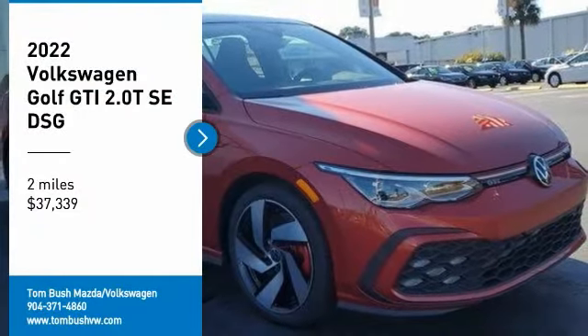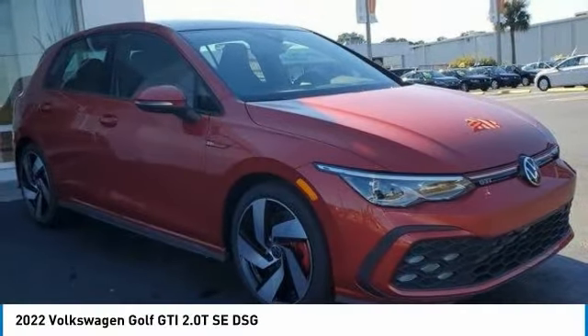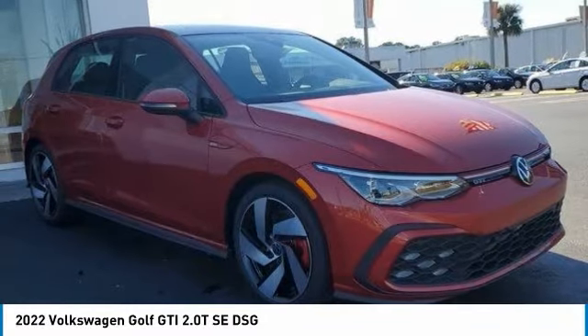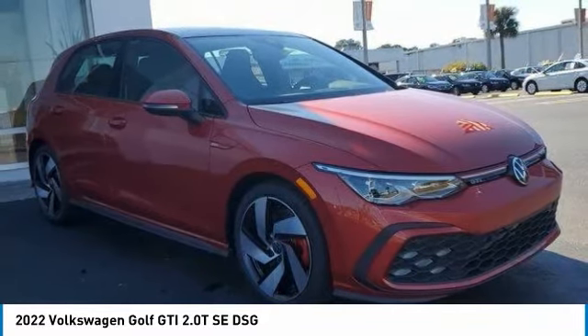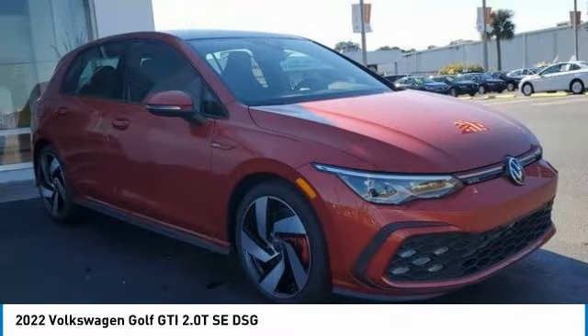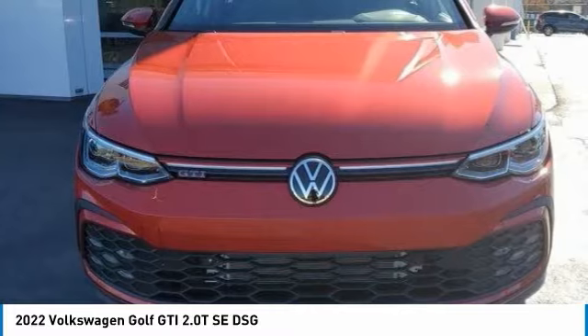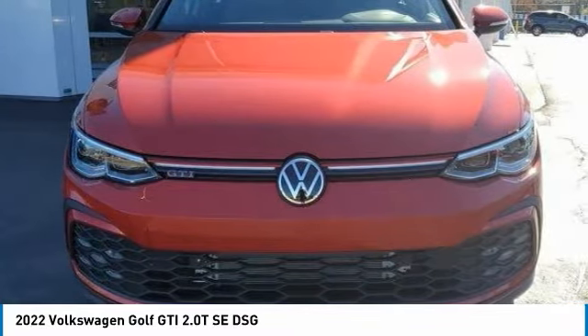Take a ride in the 2022 Golf GTI. This Volkswagen is considered by many to be the hot hatchback. The GTI is available in both two- and four-door models to easily accommodate up to four adults. A decent-sized 15-plus cubic foot trunk is well-shaped and easy to load.